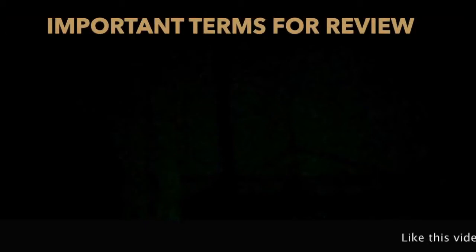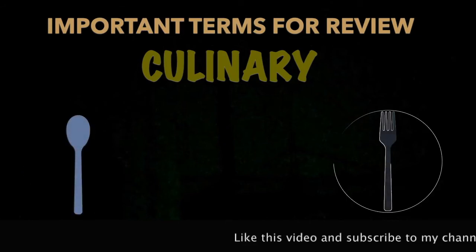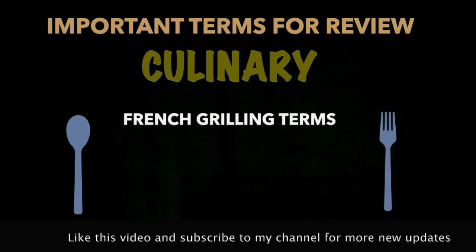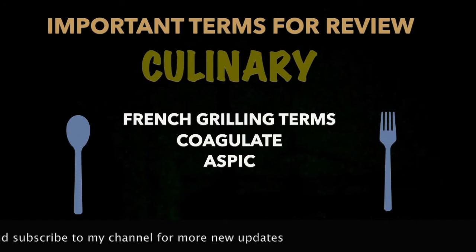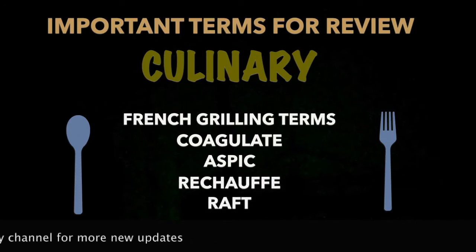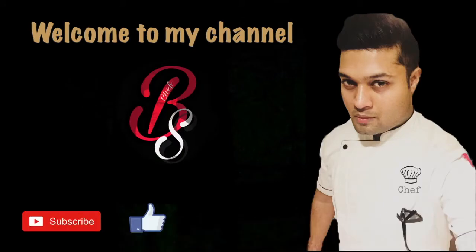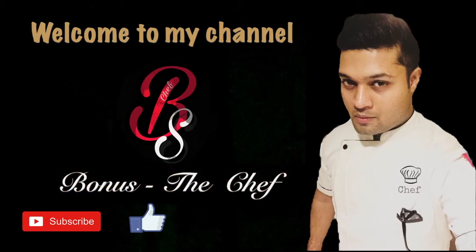Hi there, Chef Bonus here. This video is all about important terms for review. I want to share five important words with you. The points are: French grilling terms, coagulate, aspic, réchauffé, and raft. Welcome to my channel — please like this video and subscribe.